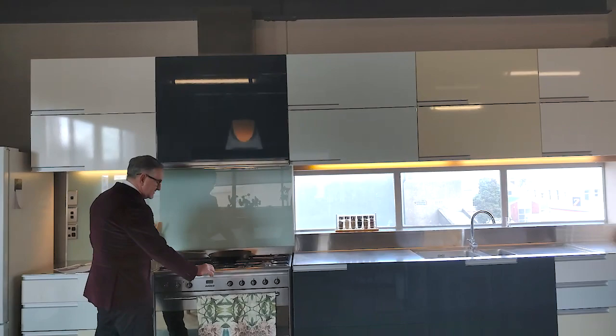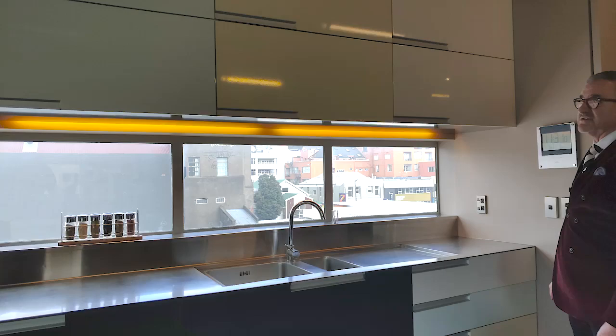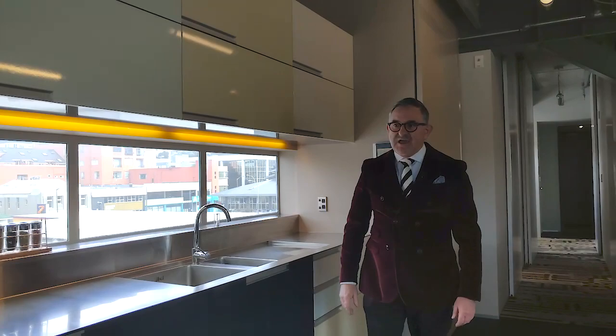The cooktop here is gas. We've got a lovely big oven, lots of beautiful stainless steel benchtop, plenty of workspace, and lots of cupboards and drawers for storage. It's really nicely finished off with a lovely lacquer finish.